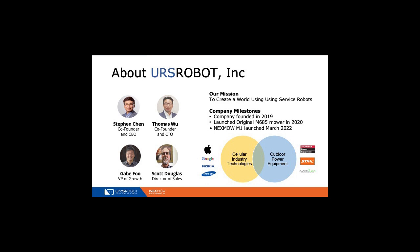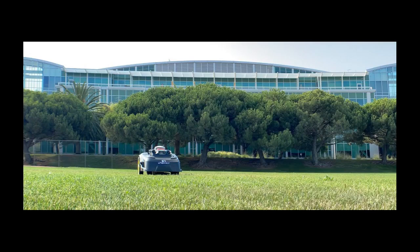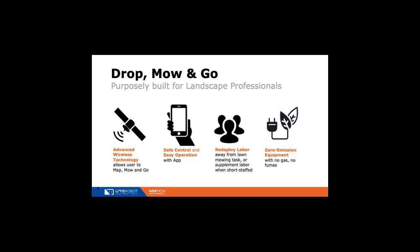They built 68 million cell phones a year for brands like Apple, Google, Nokia, and Samsung — essentially every major cell phone manufacturer. They also built iPads since the first generation, Alexa, Google, and all the voice-activated devices. Our expertise as a company is really all about cell phone technology and the ability to map and navigate outside. What we're going to show you is the Nexmo M1 — version one, launched in March of this year, built specifically for the U.S. market.